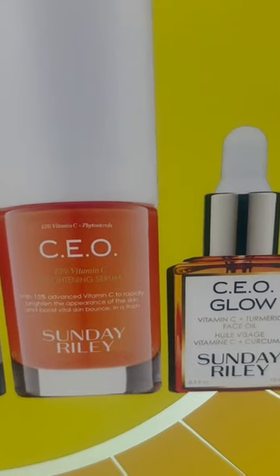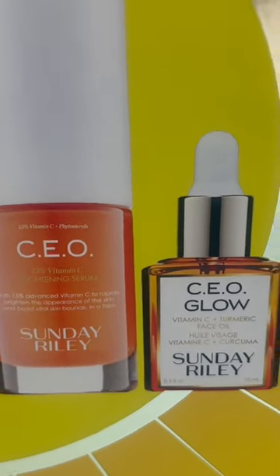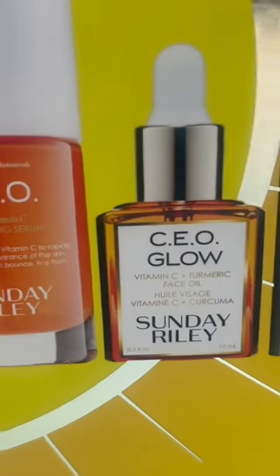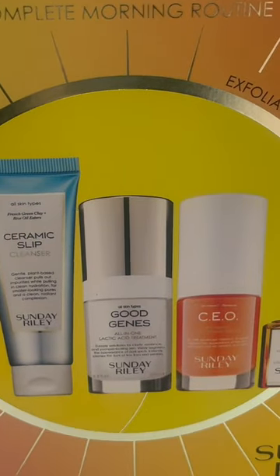Followed by your CEO — what does that stand for? You're a boss, but it stands for vitamin C, vitamin E, and antioxidant, and that's what your skin needs. The CEO glow, dry oil, and auto correct — everything you need, all for under $100. Literally your wedding.